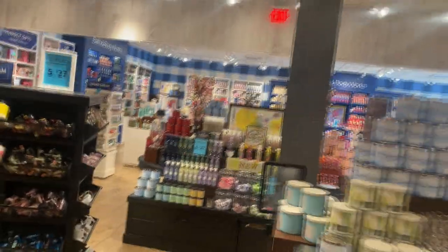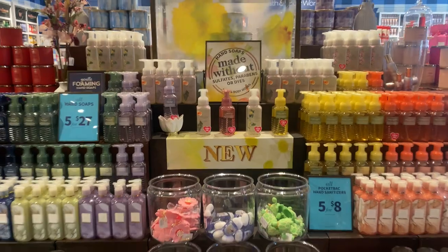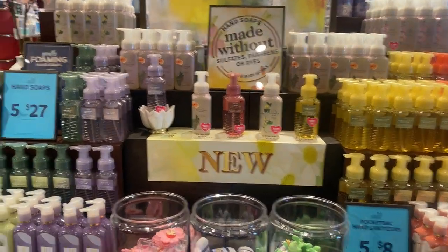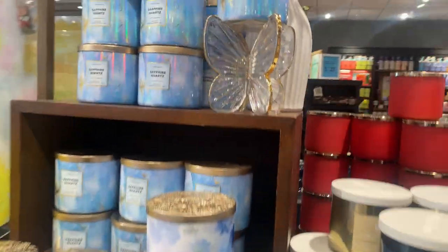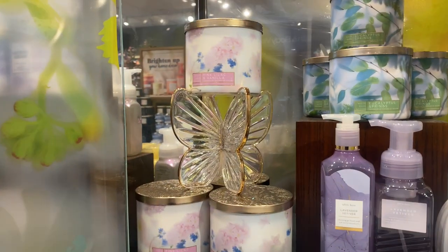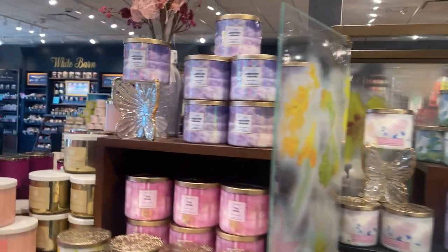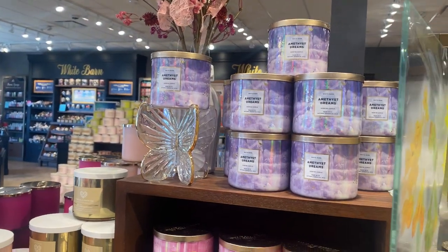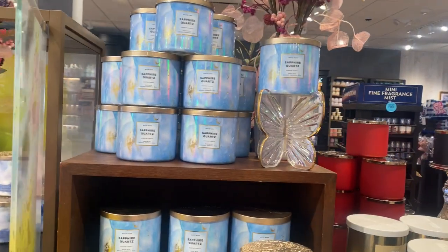I love how Bath & Body Works always color coordinates everything — it always looks so nice displayed on the shelves. I was shocked and surprised to see that this store got more of the butterfly candle holders. This store had three! Last time I was here I bought the last one, so they did get more in shipping. I guess the stores are restocking them.